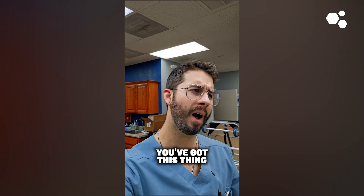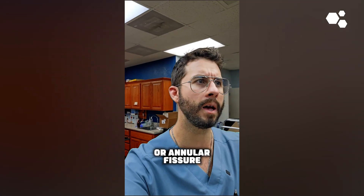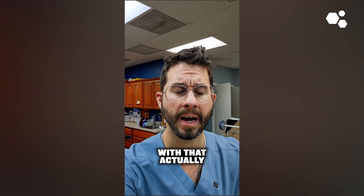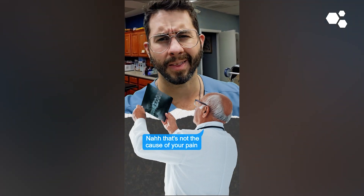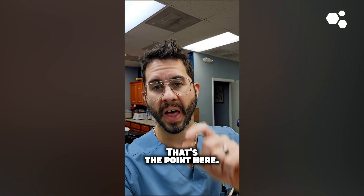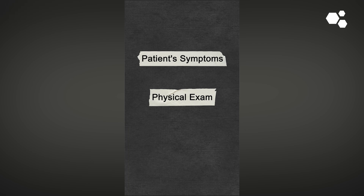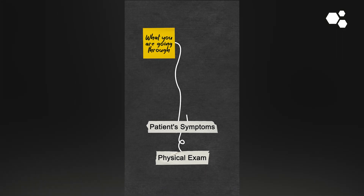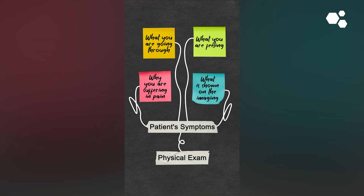The flip side is: you've got this finding — like degenerative disc disease or an annular fissure — and the doctor says, without doing a physical exam, 'Nah, that's not the cause of your pain.' Without a physical exam. That's the point here. The key differentiator is the physical exam.